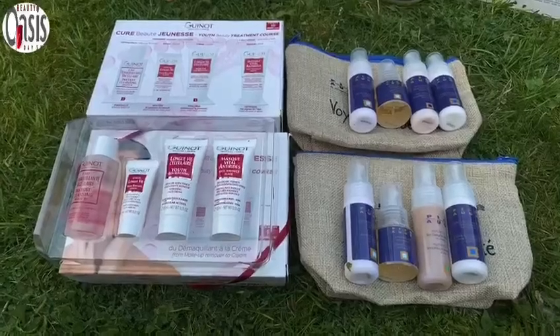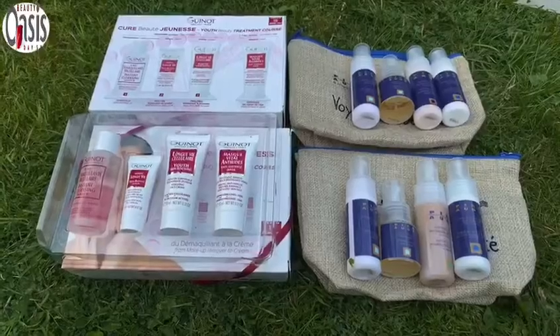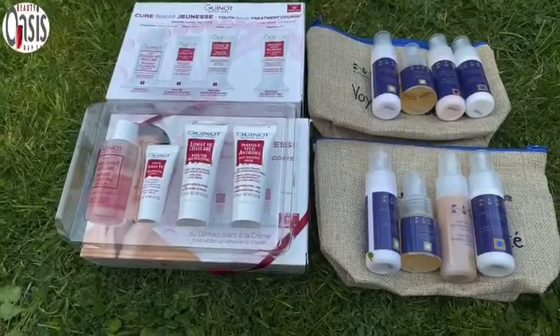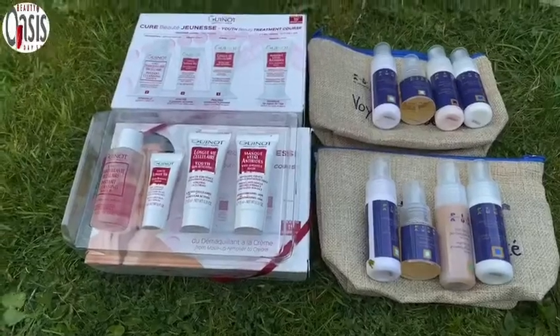They are trial sizes, so they're small enough to get a good idea of whether you're going to enjoy using the products and maybe buy a larger size. They should last you for a number of weeks. I think you could probably get longer than that out of them.